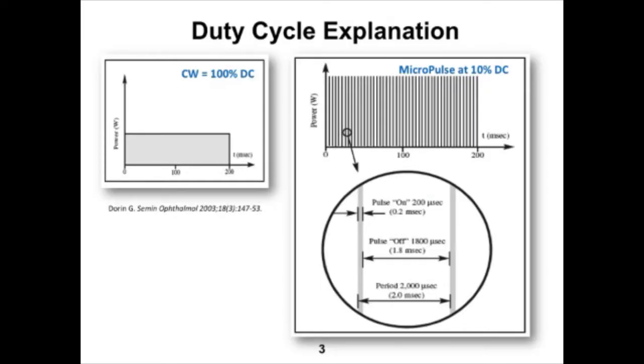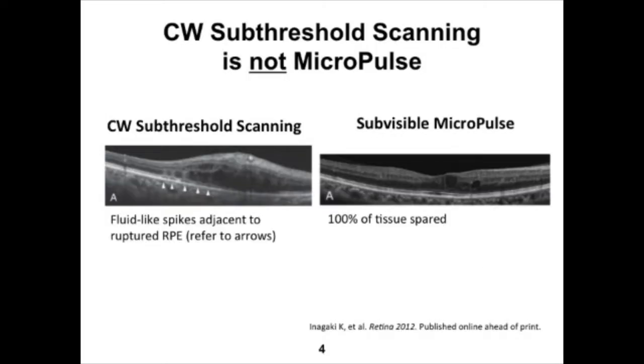If you look at the illustration on the right, here is a schematic of what the actual micropulse laser beam looks like in profile. You have a series of on and off periods. In this example, at 10% duty cycle, the laser beam is actually on for only 10% of the pulse duration — it is off for nine-tenths of that time. That is in contrast with the continuous wave laser on the left, which is clearly on for the entire 200 millisecond duration. A continuous wave laser, whether it is sub-threshold, pattern, or scanning, is not micropulse.